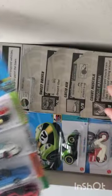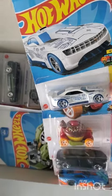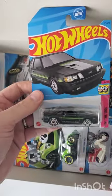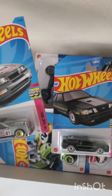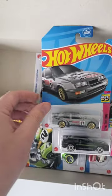Box number four — a little bit different. We got a Custom '11 Camaro, a Mustang, and an Escort. But no treasure hunt, no super. We're gonna hold out hope for the sealed box.